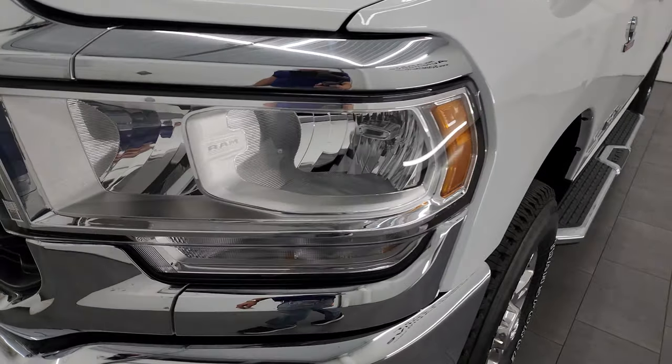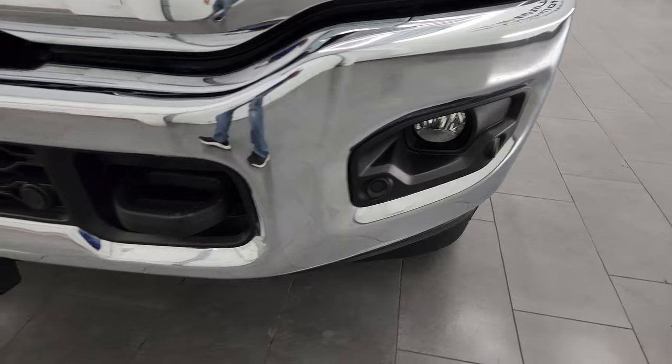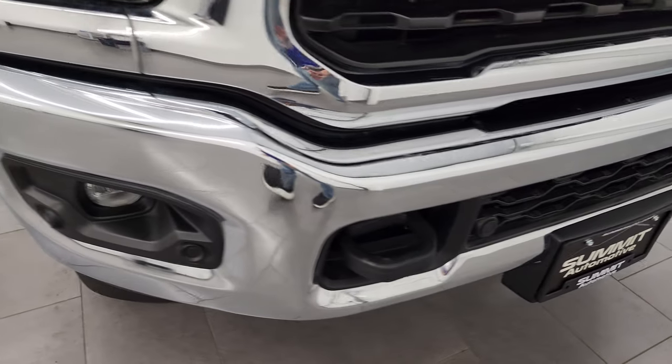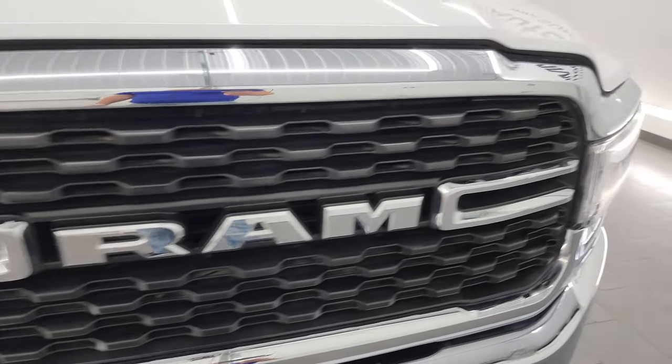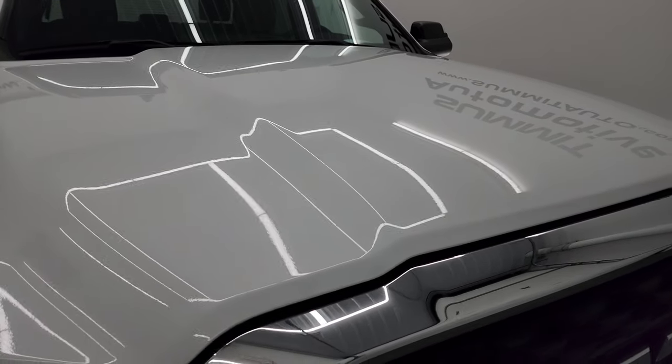Front fenders are absolutely perfect. Headlight lenses are crystal clear, as are the fog lights, and the front bumper is in excellent condition. You do get front bumper parking sensors on here. The grille is in really nice condition as well and the hood is in really nice shape too.